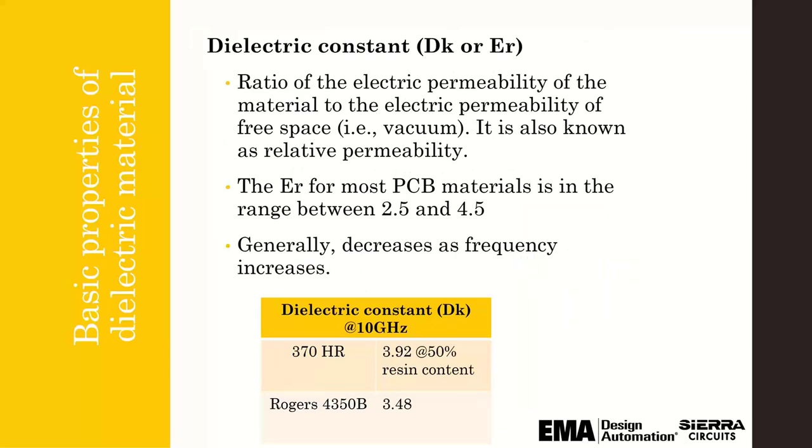For electrical properties: dielectric constant, DK or ER — they mean the same thing. It's really important to understand that data sheets are actually not entirely accurate; they're a good place to start. But they're usually only valid for a specific resin content percentage, usually about 50%. The actual resin percentage in a core or prepreg really varies based on composition, and it changes after lamination when you have a press-out thickness, which is based on your copper percentage. So it's really critical for your manufacturer to help you calculate that for your specific stack-up.